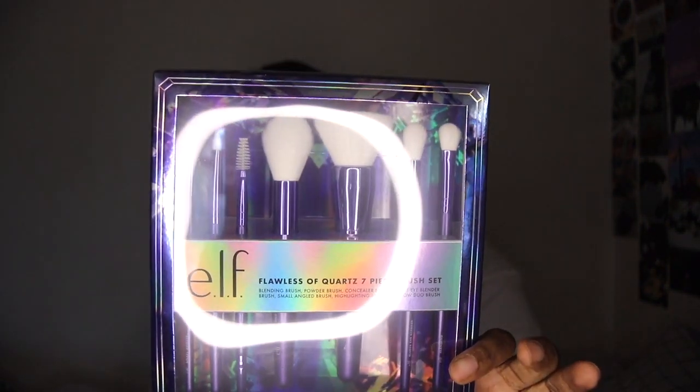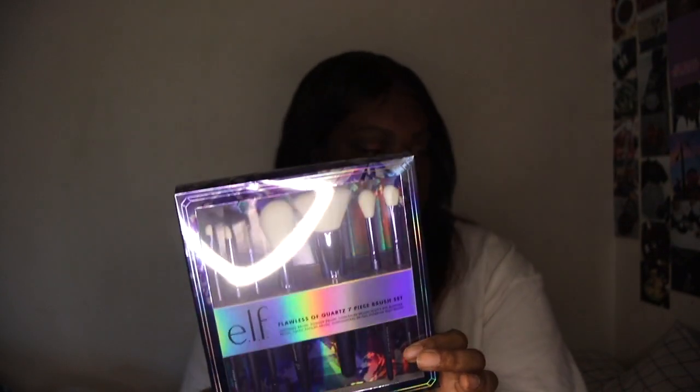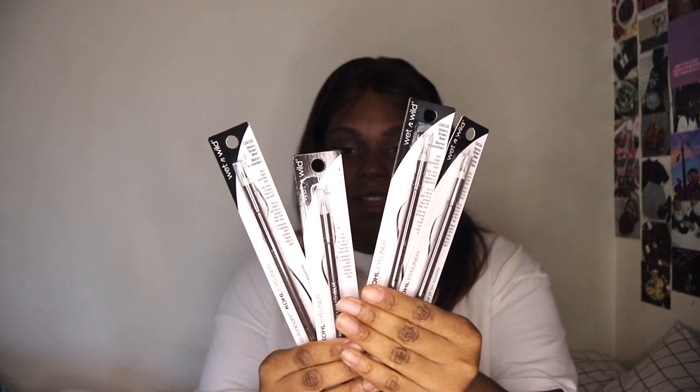Next up from Target, I picked up this Elf brush set. They have a bunch of brush sets this year but I really like this one. Elf makes some of my favorite brushes — basically the only brushes I use are Elf and Wet n Wild. I think it's on sale right now at Target, so definitely go pick it up. I also got four Wet n Wild lip liners in Sigma Brown and Pretty Mink — these are hard to find, so I picked up four. I think they're a dollar.